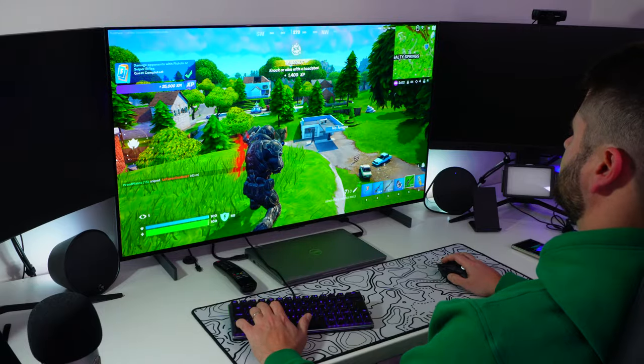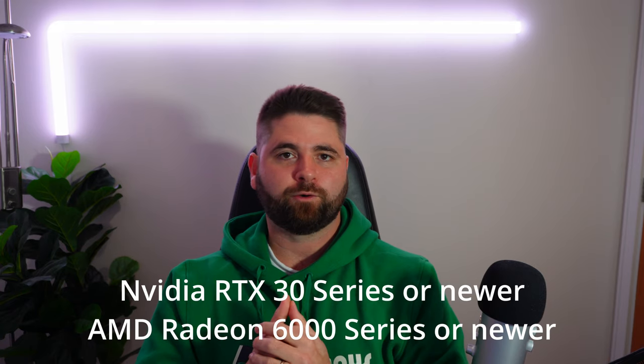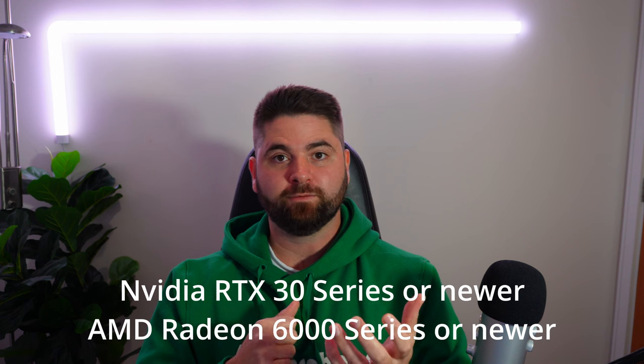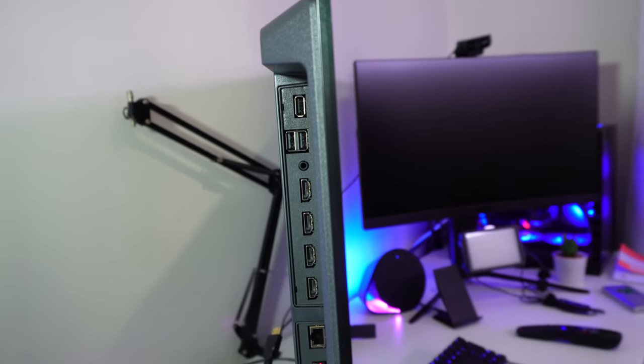However, if you want to get the full 120 Hz at 4K, you're going to need the right graphics card. It has to have HDMI 2.1 to even support that at all, because this TV doesn't have DisplayPort. It also needs to be pretty powerful to push out that many frames, especially with more modern games. So keep that in mind too.